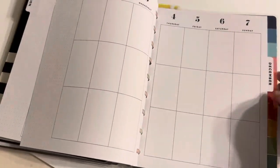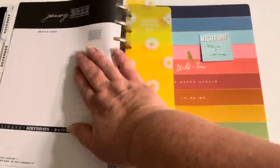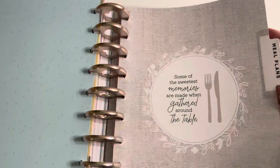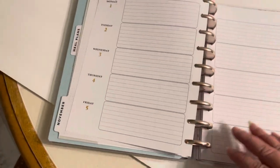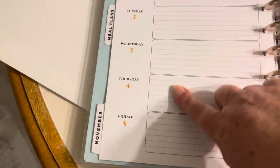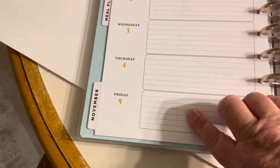This is the health and wellness section. I'm going to have a meal plan thing here — it's an extension pack. You can see it has lines for breakfast, lunch, dinner, weight, measurements, and exercise.